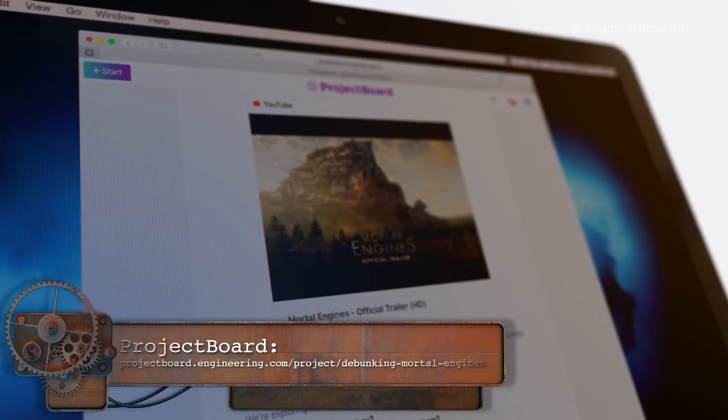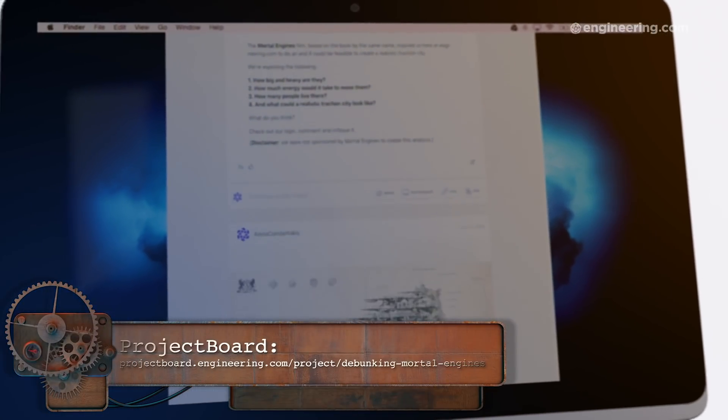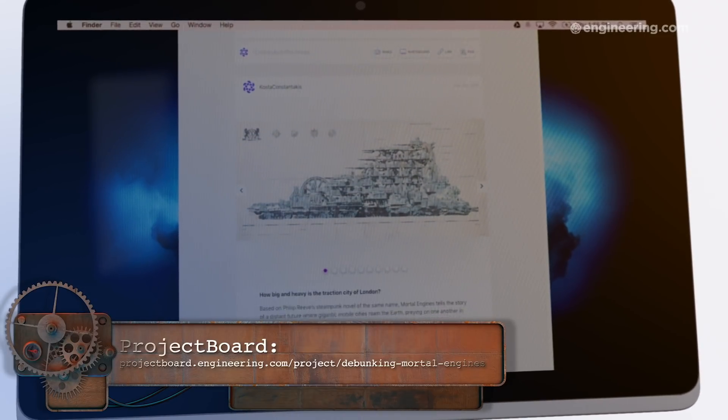So there you have it — our in-depth engineering analysis of the traction cities from Mortal Engines. Think we messed up? You can double-check all of our work on Project Board via the link below and in the video description. Tell us what you liked, nitpick our equations or diagrams, complain about us mixing metric and imperial units — it's all there on Project Board. Don't forget to connect with us on social media and subscribe to our channel to get more content like this.